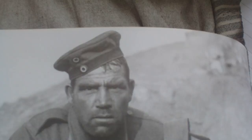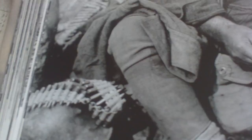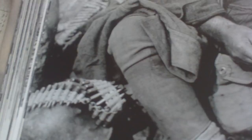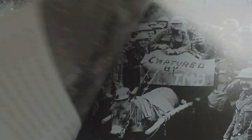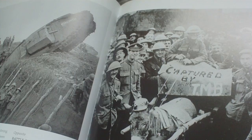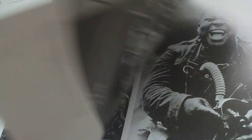This is Hines with all his souvenir German items — all these bits and pieces he took off dead Germans. Then we carry on through into 1918 and the German Spring Offensive.